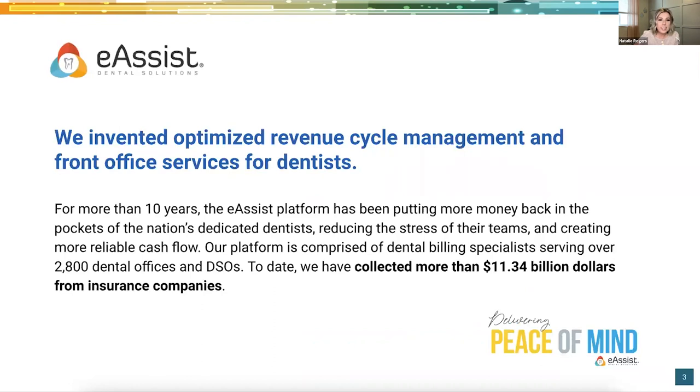I'd like to thank eAssist for allowing me to present to you today. We are here to help practices focus on patient care while we give that peace of mind that the insurance revenue is coming in consistently without pause or delay. Delivering peace of mind for more than 10 years — we love helping offices grow.